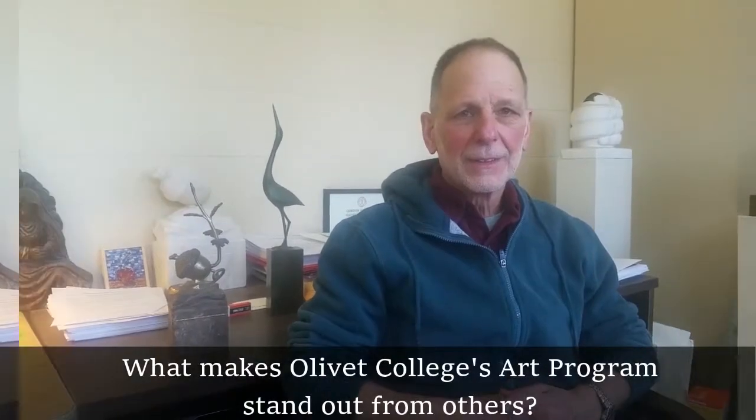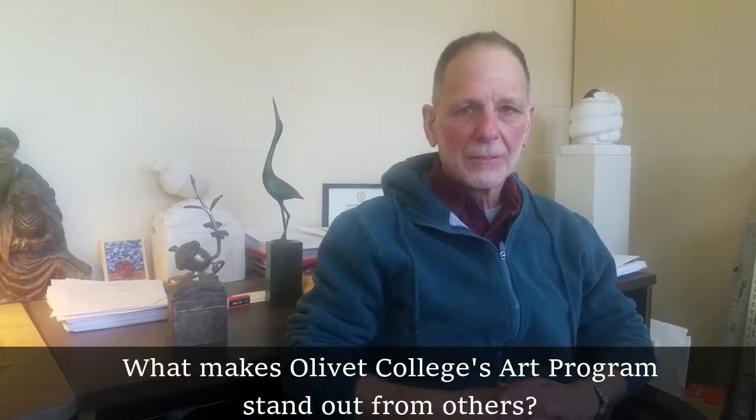So what makes Olivet College's art program stand out from others? It's a personal, intimate program. We have about 30 majors and we know them all and we work closely with them — during class, after hours, on weekends. We're always available for our students, and I know people who teach in other small colleges and universities and they don't quite get as involved with their students as we do.